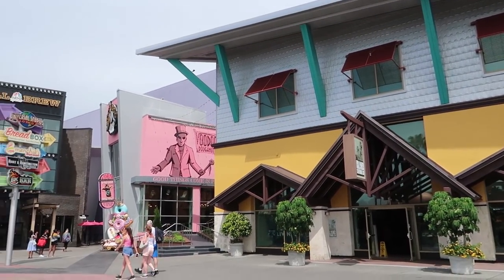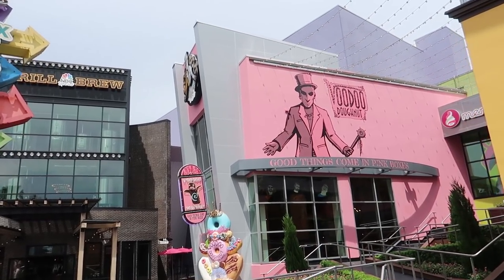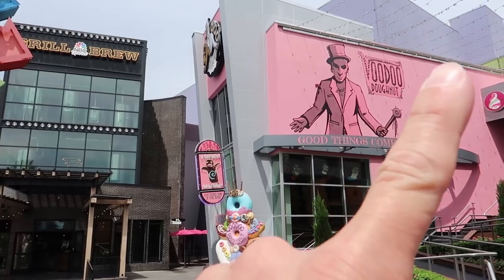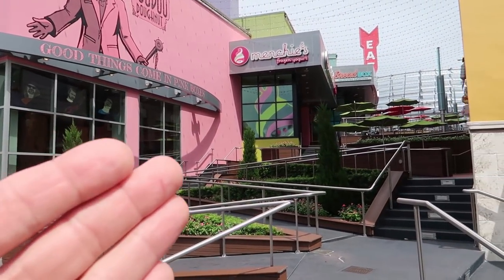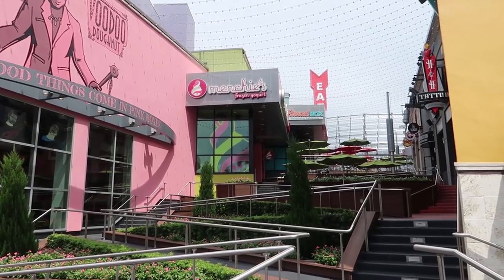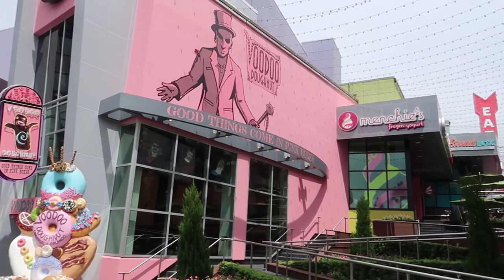Turning to our left, and as you can see by the large pink building, we're headed towards Voodoo Donuts. We've done a couple of videos solely devoted to Voodoo Donuts — we'll link those in the corner. There is also another set of stairs over here that leads upstairs. We'll definitely come back to show you the upstairs and everything on the stairs, because there's a lot of stuff.